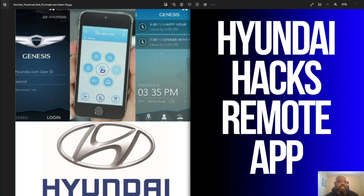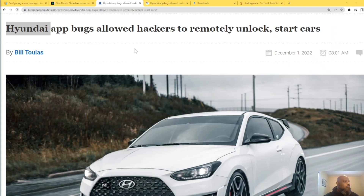Professor Black Ops — let's get it. Hyundai hacks: the remote application allows people to start your car and drive away with it through your apps. We've got to be safe out here. Let's check out this article: 'Hyundai app bugs allow hackers to remotely unlock and start cars.'